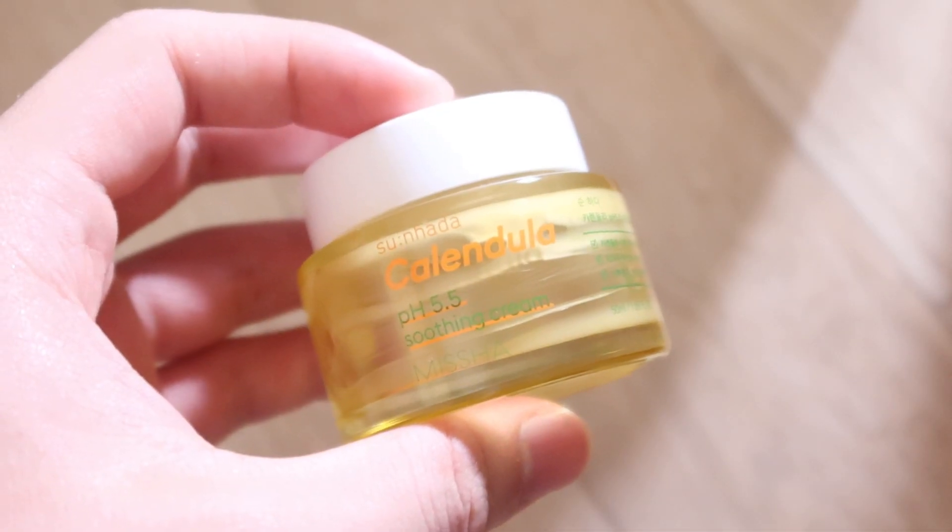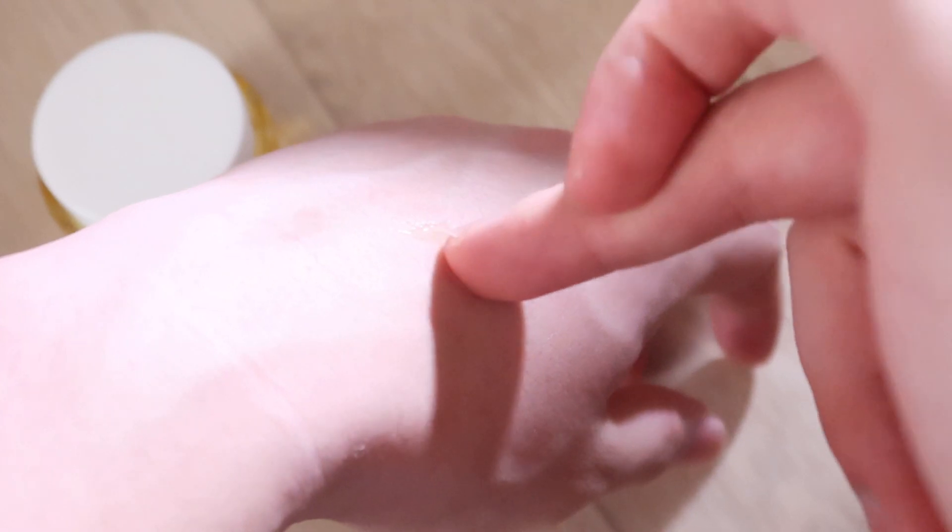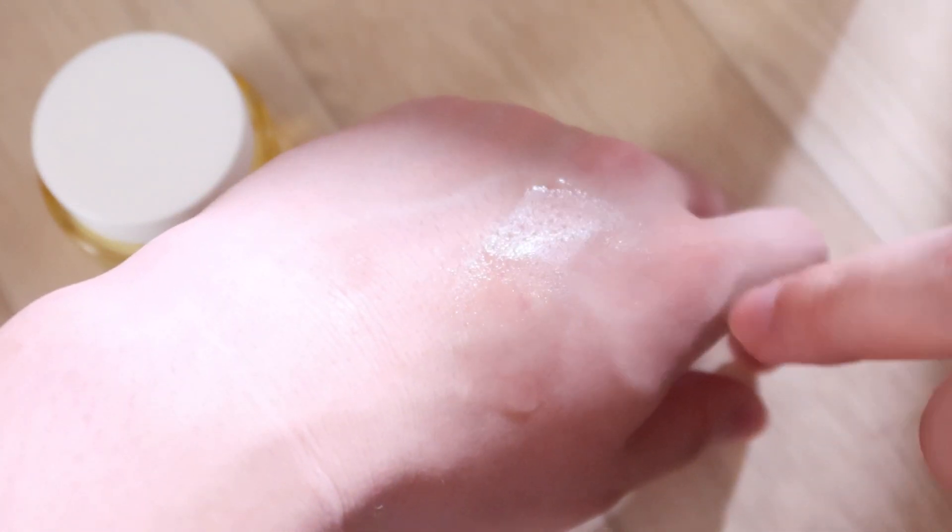Next is the Missha Calangula Page 5.5 Soothing Cream. This is the most lightweight moisturizer in this whole video. The texture is very light — when you apply it, it feels like you're smoothing a watery jelly onto your skin, which means it's providing hydration. Once absorbed, it leaves a tiny bit of silicone-based ingredients that make your skin silky. It's not the most moisturizing, but it was enough to protect my skin from summer dryness in Korea. I believe I'm going to re-buy this next April or May.